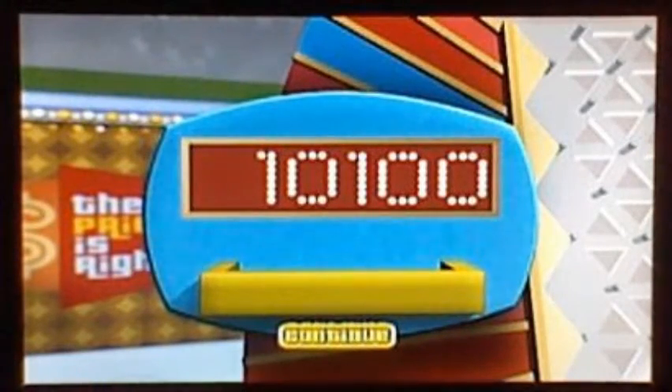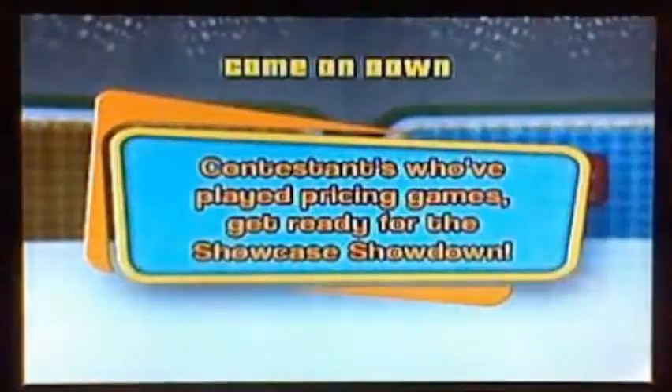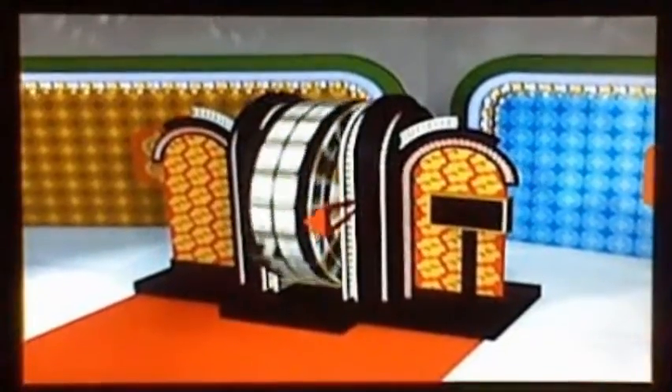Welcome back to the Price is Right 2nd Edition DVD game. It's time for Showcase Showdown number one. Contestants who have played pricing games, it's time for the Showcase Showdown. Get ready to step up to the big wheel and give it a spin. Players who played pricing games will spin the wheel. The contestant who is the top winner from today's pricing games will spin last. Yellow goes first to spin the wheel.